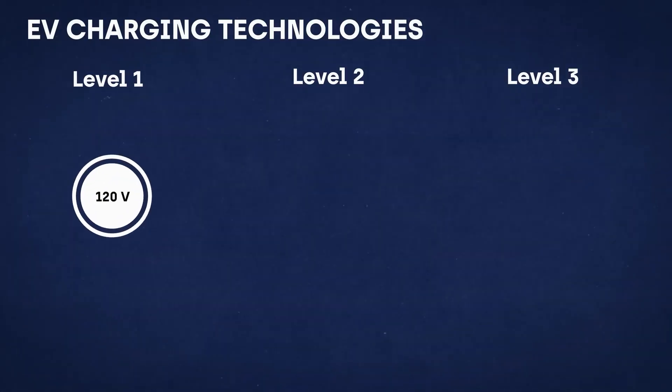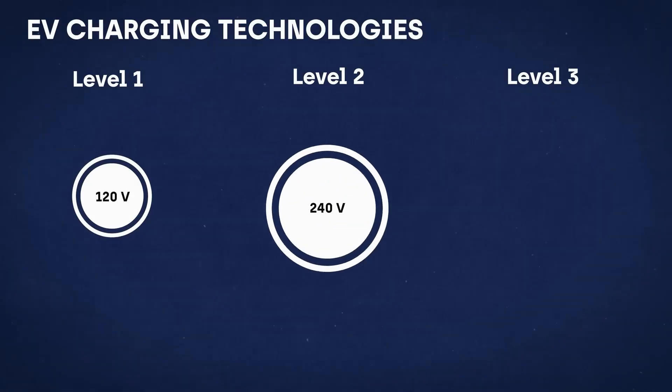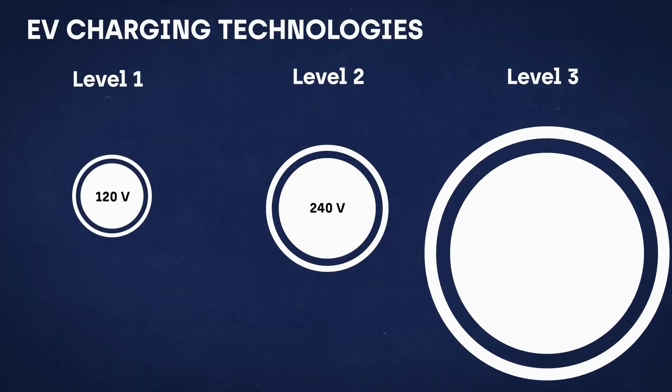To maintain a semblance of balance and prevent overloading the station or the grid, each charger's power output gets scaled down. In practical terms, this means that the charging speed for all connected vehicles simultaneously decreases. There is no more equitable distribution of power — it's a waiting game now.